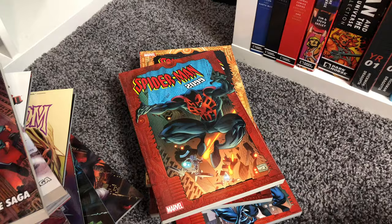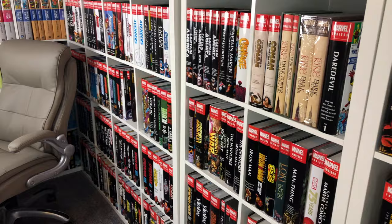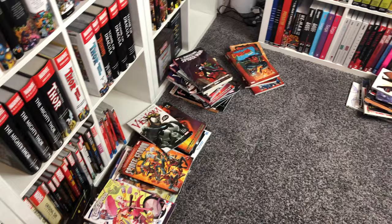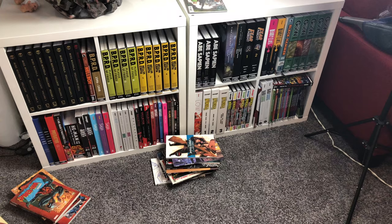Alright, y'all. I think that is it for my oversized hardcover and trade paperback collection. I hope you guys enjoyed it. Drop me a comment below — what's your favorite book out of the collection that you didn't know I had, out of all these trades? You guys make sure to subscribe to the channel for more daily content. We do collection updates like this as well. Stay minty fresh. Peace.